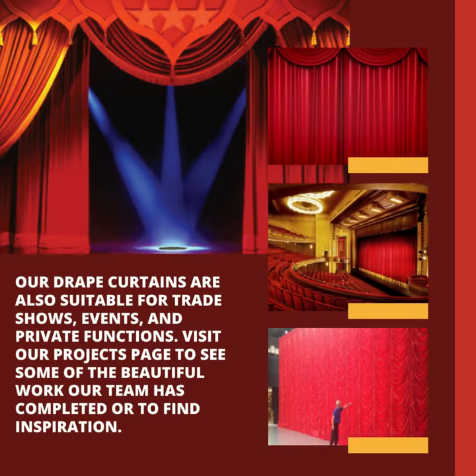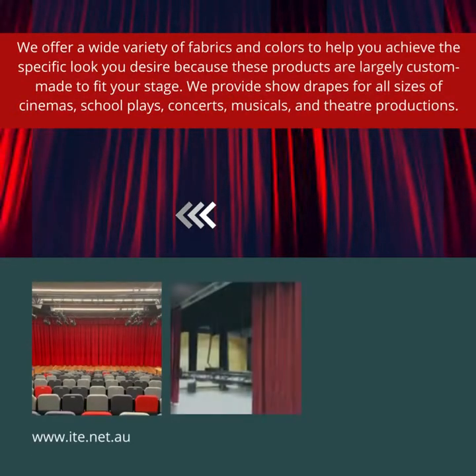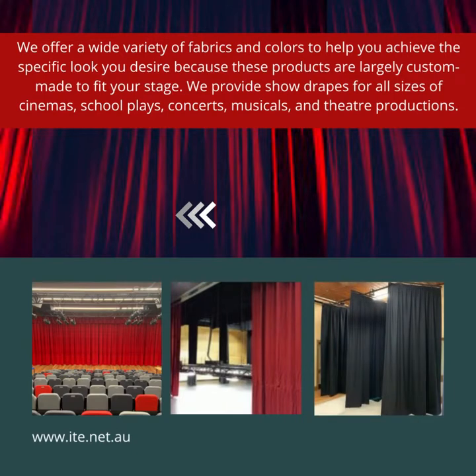Visit our projects page to see some of the beautiful work our team has completed, or to find inspiration. We offer a wide variety of fabrics and colors to help you achieve the specific look you desire. Because these products are largely custom made to fit your stage.